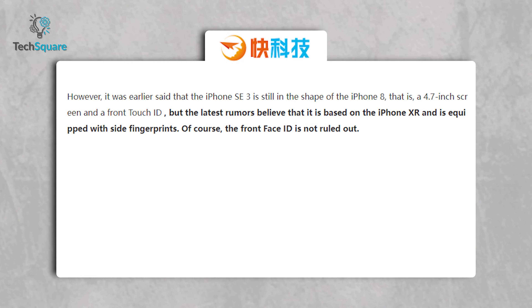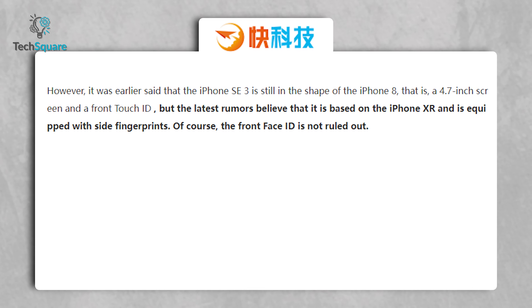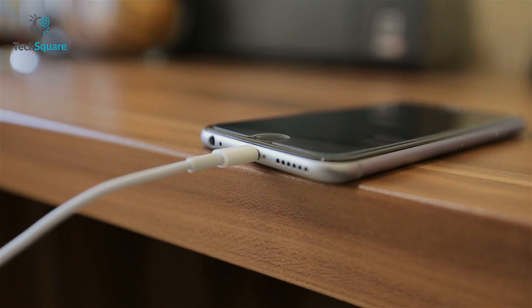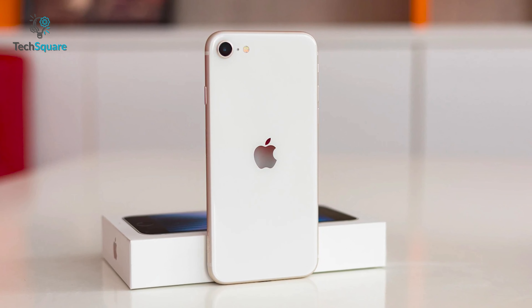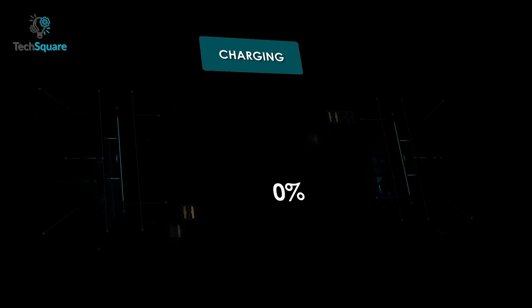It's not confirmed whether the upcoming iPhone SE will contain a TrueDepth camera to facilitate Face ID. According to various rumors, it will not sport Face ID — instead, it will stick to Touch ID to keep costs low. A report from MyDrivers suggests that Apple is planning to add a side button Touch ID to the iPhone SE, just like the iPad Mini and iPad Air, and Apple analyst Ming-Chi Kuo agrees with this.